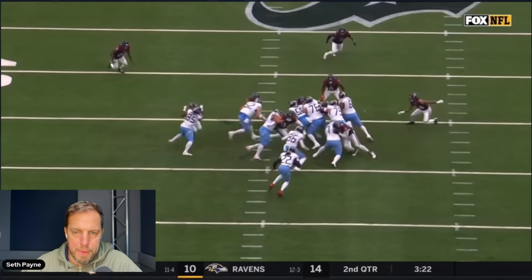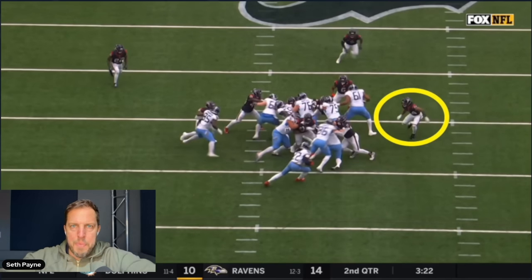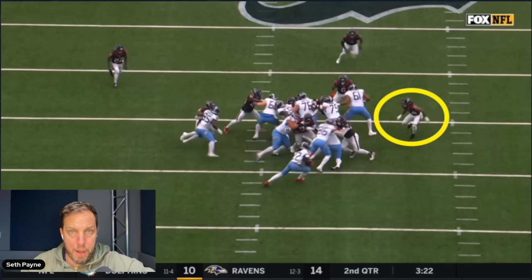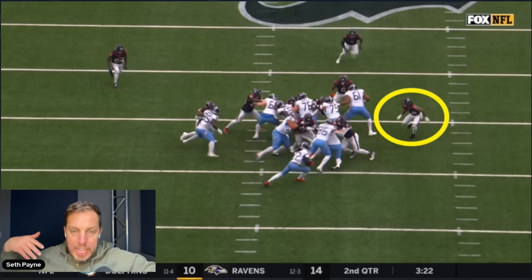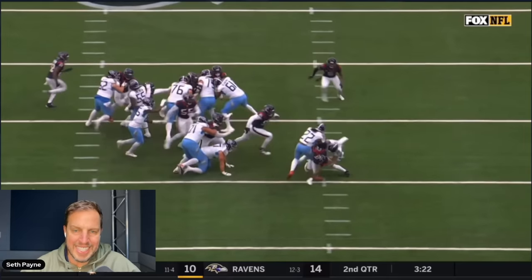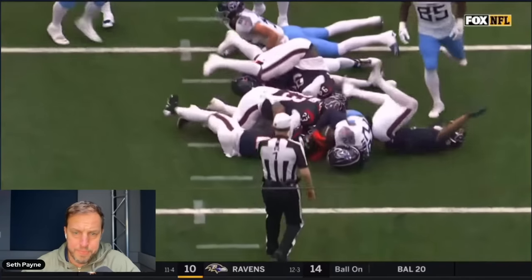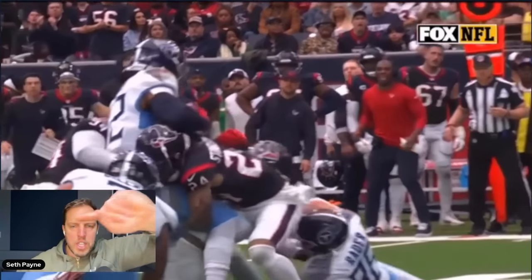Derrick Barnett does an awesome job coming down and blowing up the pulling guard Skaranski to bounce the play to the outside. Then it's Derrick Stingley's job — remember last week on the direct snap by the Browns, he tried to butt up against an offensive lineman like he was going to two-gap him, when all he's really supposed to do is turn the play back inside for all the other help coming. Good job by Barnett bouncing it outside; Stingley's job is to bounce it back inside — and he does even better, taking on a tight end much larger than him, forcing it back inside, and still making the play. Everybody's playing their responsibilities — a really good group effort.